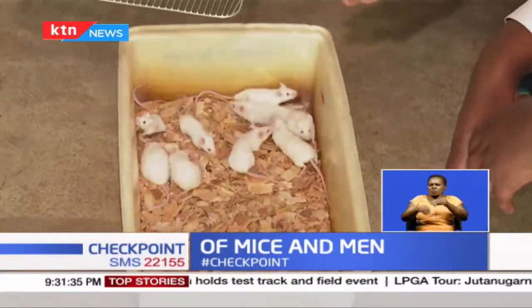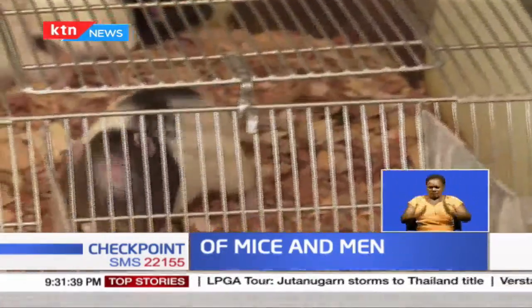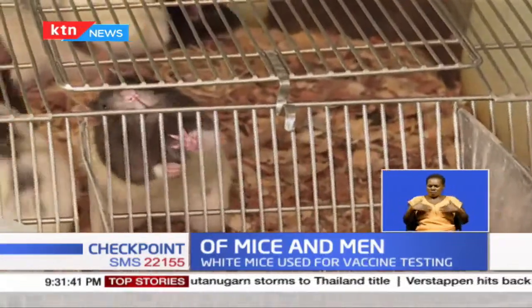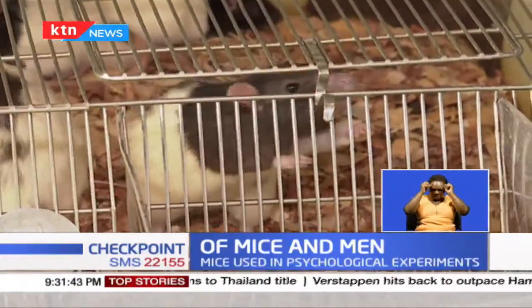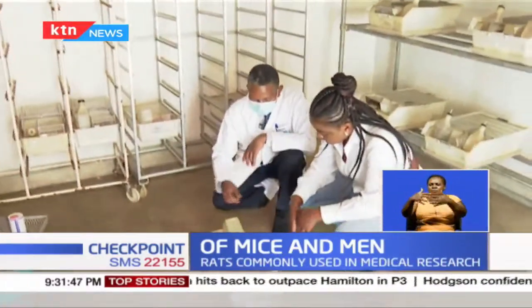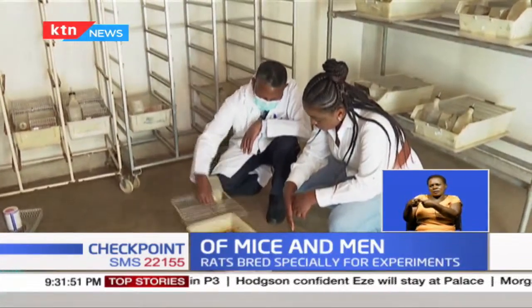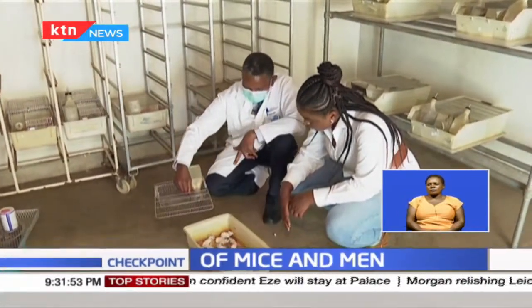The rats and mice here play their role, contributing to guarding human health as it evolves. Professor Kabaru hopes that more young people will show interest in this kind of research work and take after his aging generation. Each cage should take about 10 animals — no more. Reporting for KT News, Belden Waliaula.